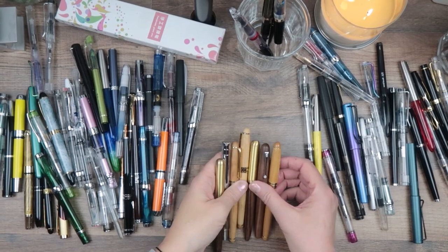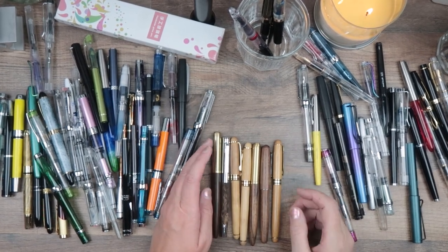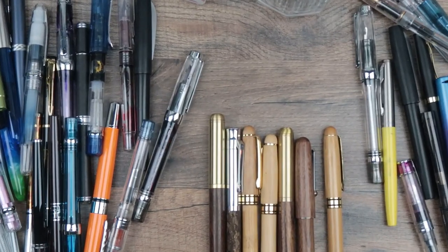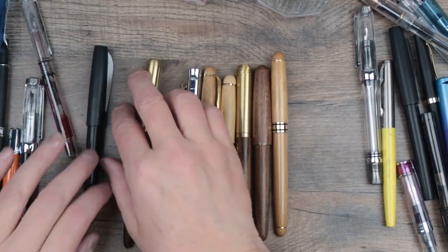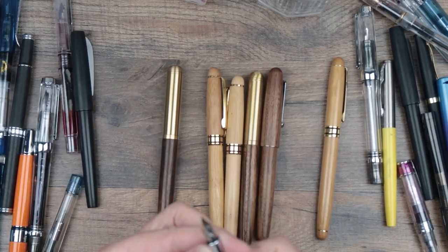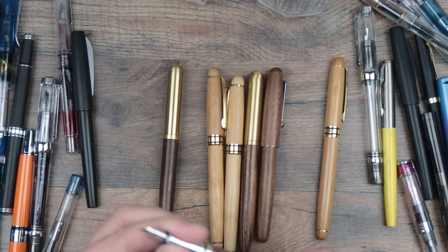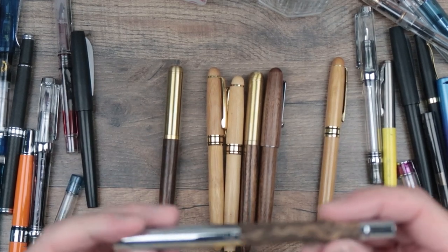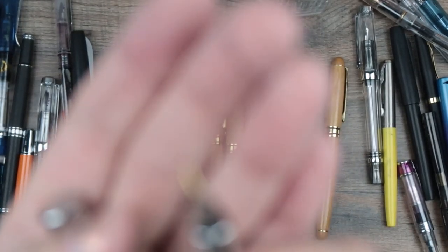Wooden pens are awesome. I feel like there's one in here that I paid more for than the others and I don't remember which — and that's exactly why I don't pay a lot of money for pens, because I never remember how much I paid. This one is made out of cork — I feel like I did pay a lot for this one and it's never been inked. It's pretty, with cork and a little bit of gold, and a really pretty nib on there too.